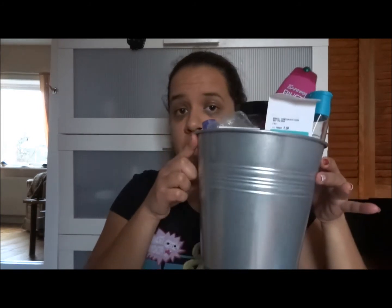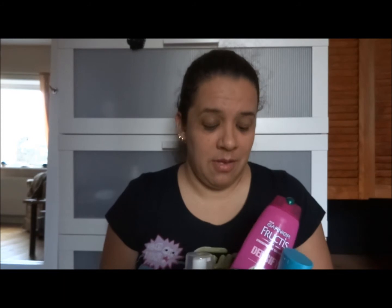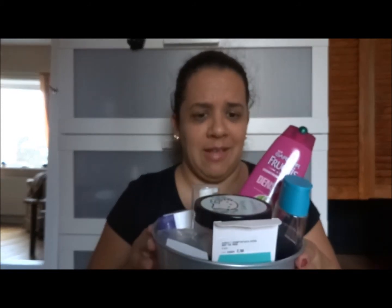My bucket — as many of you know if you've seen my previous videos — I started this year with a fruit basket, but it had holes in it so all the small items just disappeared. Then I got this bucket; I had a plant in it, the plant died, and now it holds all my empties. This month it started off really slow and then it got stuffed with things.